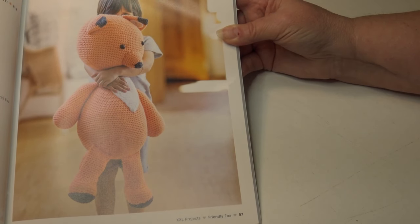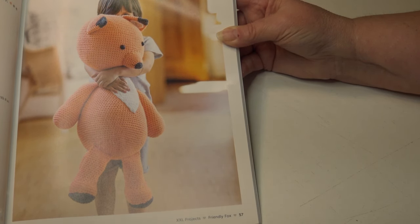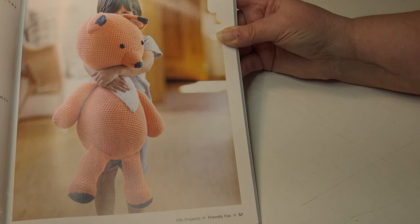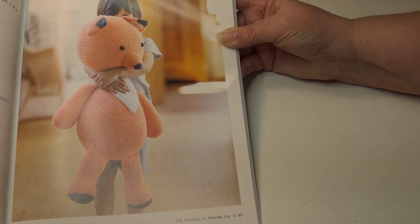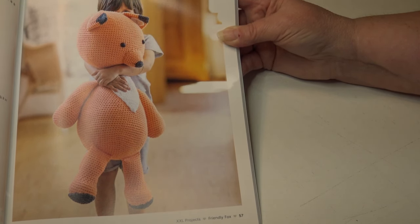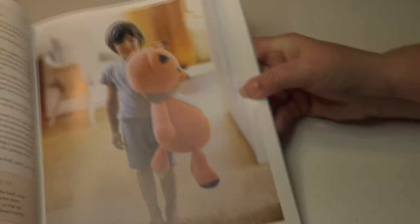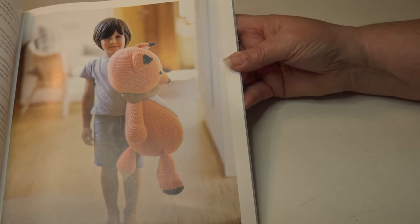The next pattern is the Friendly Fox. The time required is approximately 18 hours — give or take a few depending on your style of crocheting. The fox measures 25 and a half inches or 65 centimeters when sitting down. This is classified as an easy skill level. Here's a close-up of his face and a larger photo showing how big he is.